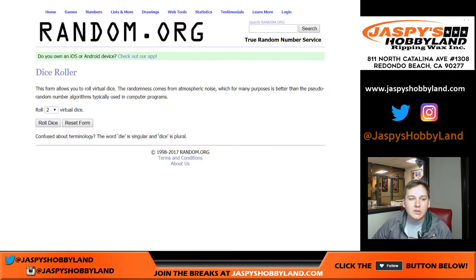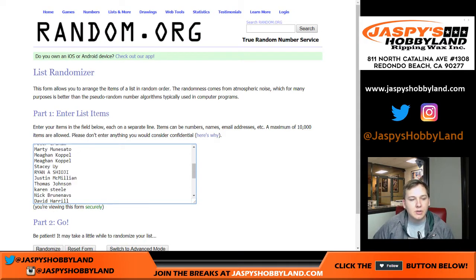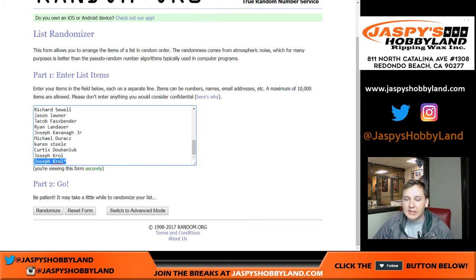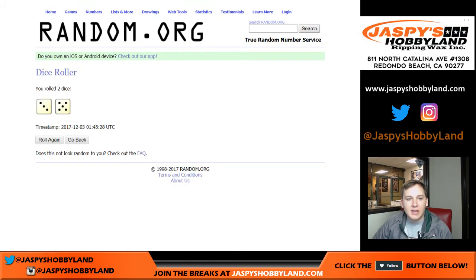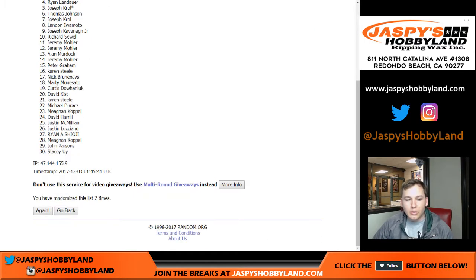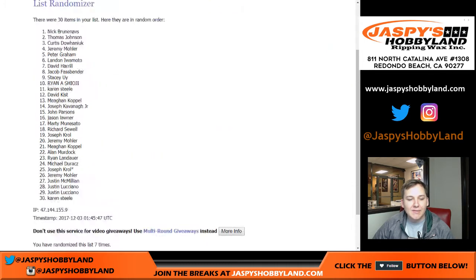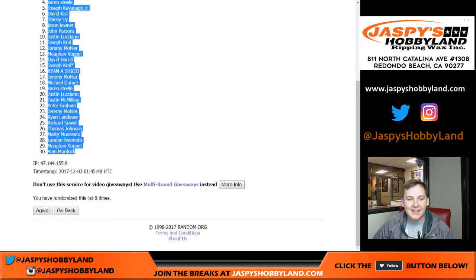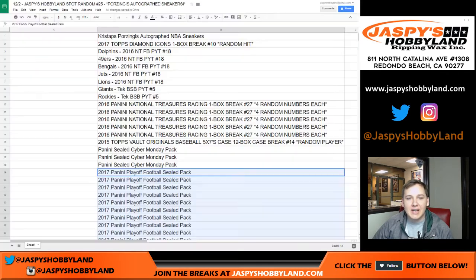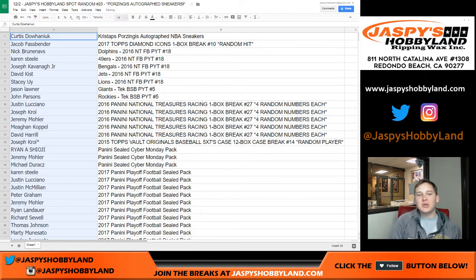Let's roll the dice — we're going eight times. Good luck everyone. Rolling with the last spot. Once again: one, two, three, four, five, six, seven, and eight. Wow, look at that — eight times! Curtis, congrats, you get the Kristaps Porzingis autographed NBA sneaker!